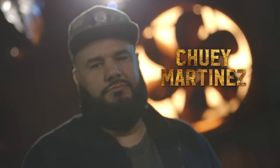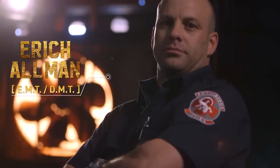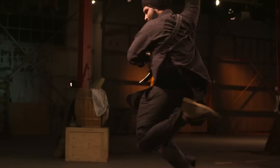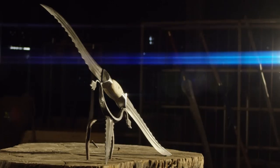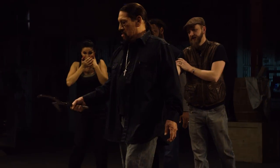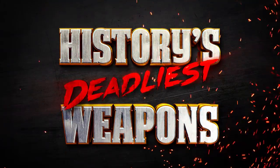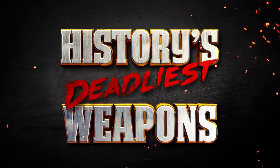I'm Chewy Martinez, Movie Fanatic, and this is Eric Allman, Combat Medic, EMT, and DMT with 20 years of experience. Join us and our team of weapon experts as we analyze the demonstrations of the world's most lethal items from El Rey's Man-at-Arms Art of War, hosted by Danny Trejo, right here on History's Deadliest Weapons.